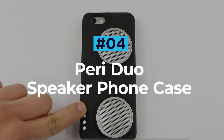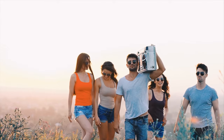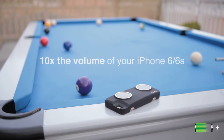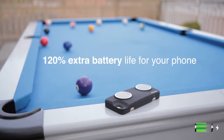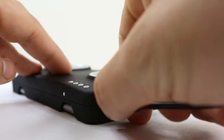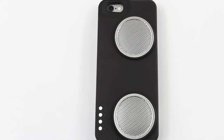Peri Duo Speaker Phone Case. One of the greatest things about smartphones is that you can listen to your music anywhere, anytime. Just pop on your AirPods and you're set, but what about if you're in a group? If out-loud audio is what you're looking for, then the Peri Duo Speaker Case might be exactly what you need. In addition to being a sturdy and rugged phone protector, the Peri Duo also features a power bank and two quality speakers.